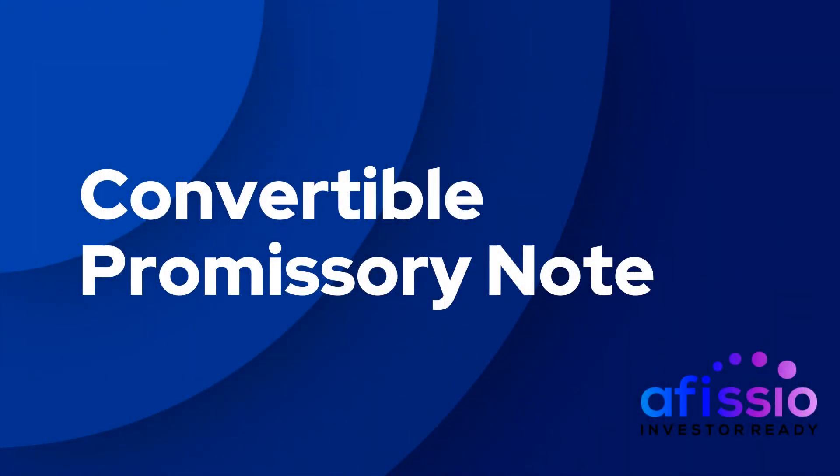Convertible notes are a widely utilized form of investment vehicle used by companies at any stage in their corporate lifecycle. This video provides a look at what a convertible note is, how they work, and some terminology found in convertible note documents.